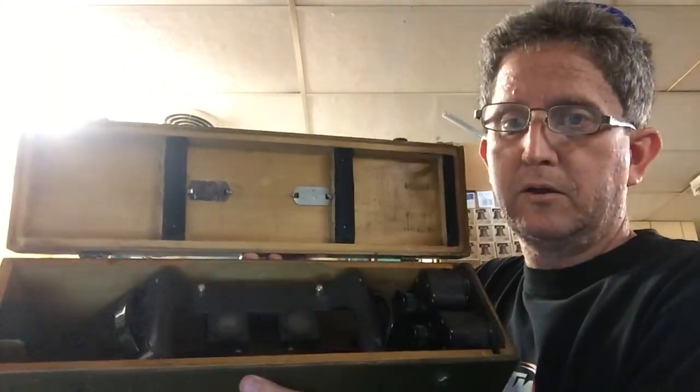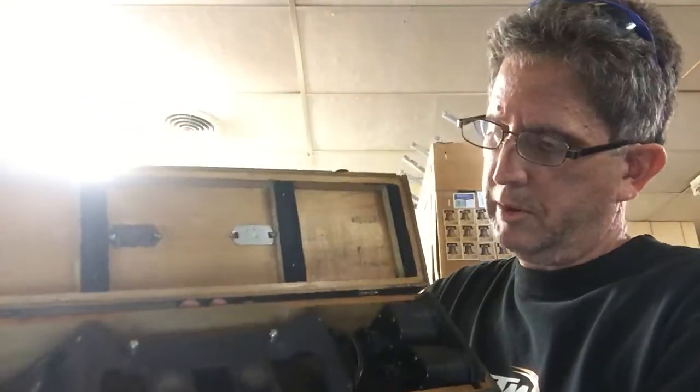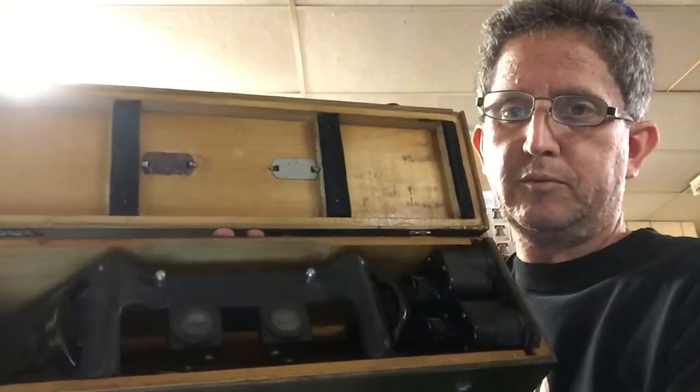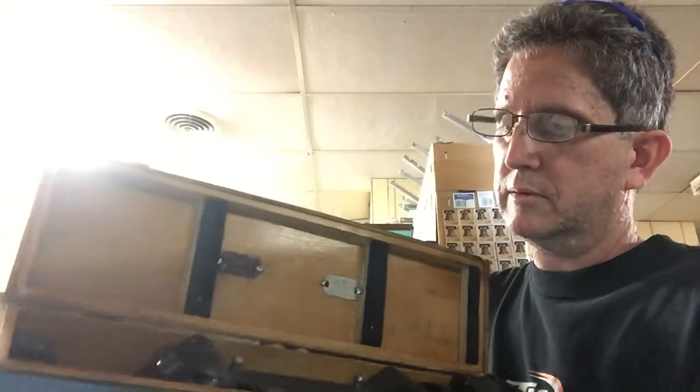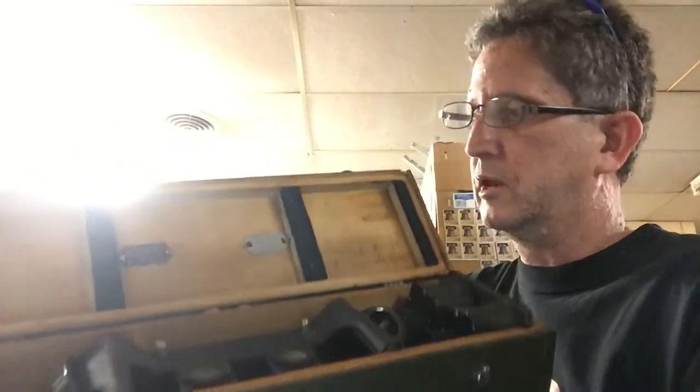At the same garage sale I also got this item used in the field for reading maps — it's kind of like binoculars slash microscope. It's from that military era. I paid 10 bucks for it, and it had a price tag of $139 on it.